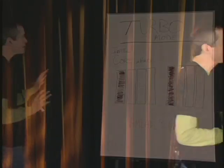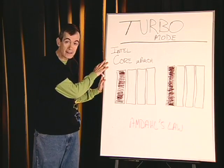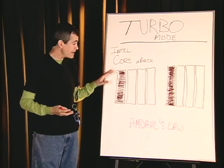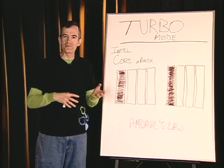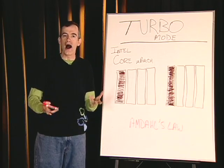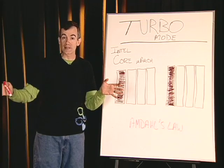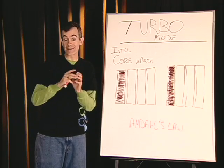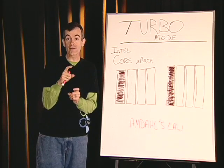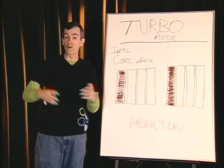In this concept we call turbo mode — and I want to show you what this is all about. Those familiar with computer science concepts will remember Amdahl's law, which was really talking about: if you've got a parallel application, the weakest link in terms of performance is that part that's not parallel — it's the serial part. Is there any way we could speed up that serial part to get overall better throughput?